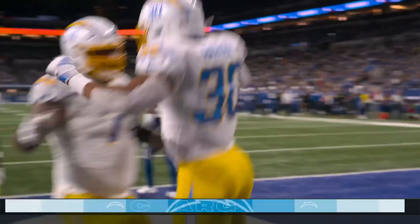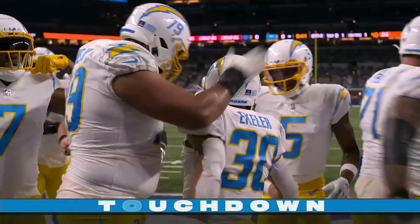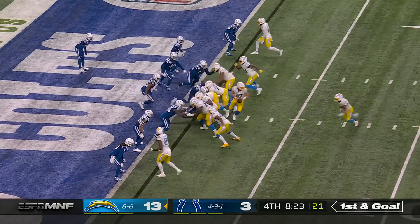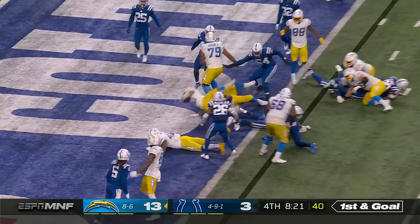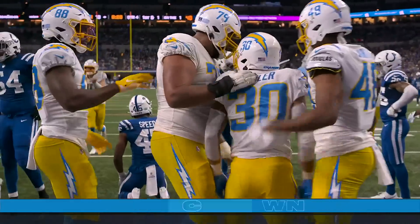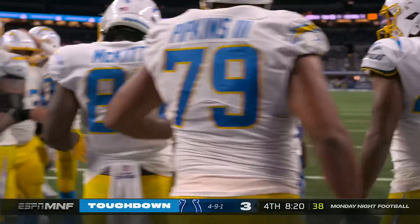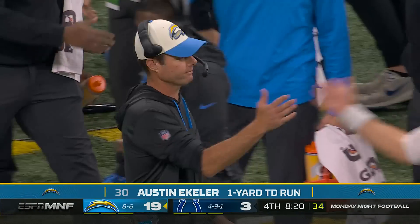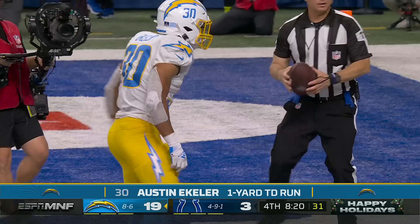And the Chargers strike first tonight. Chargers hurry it up — Eckler — touchdown! Los Angeles! Second touchdown of the night — and 16th of the season for Austin Eckler.